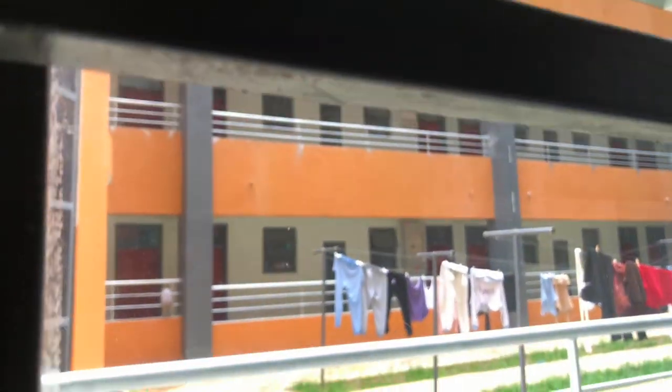This is the wardrobe space — two wardrobes, one on the right and one on the left. This is the view from one of the rooms. There is also a washing line inside the hostel in the middle, so there's a lot of space to hang your clothes.